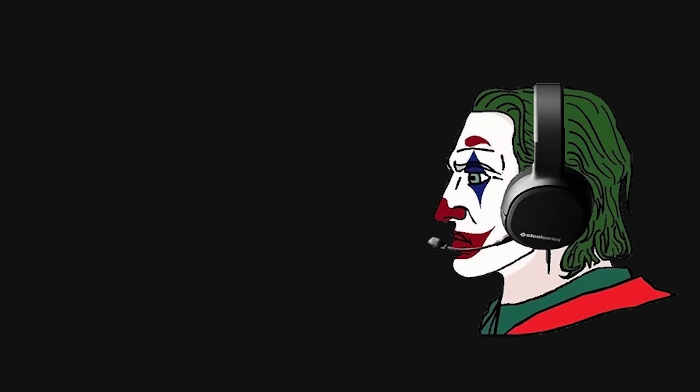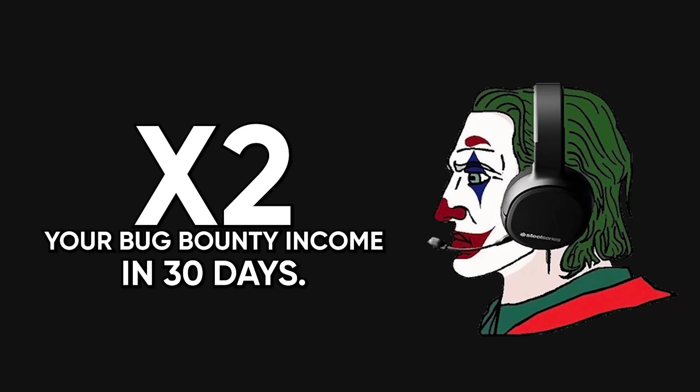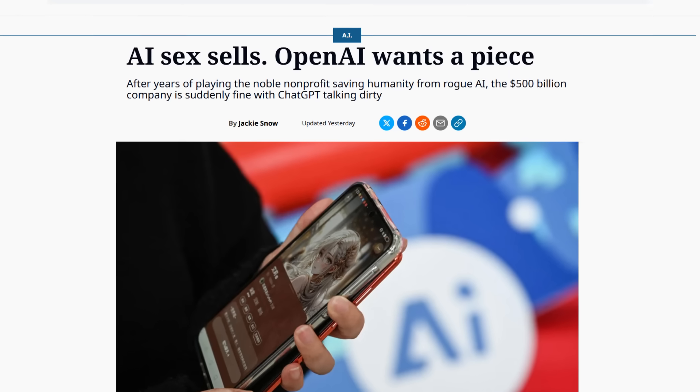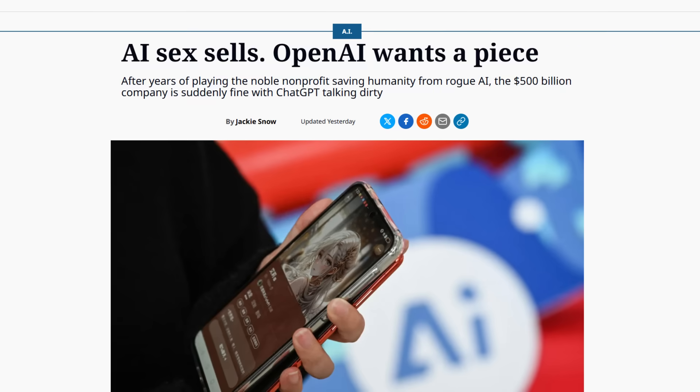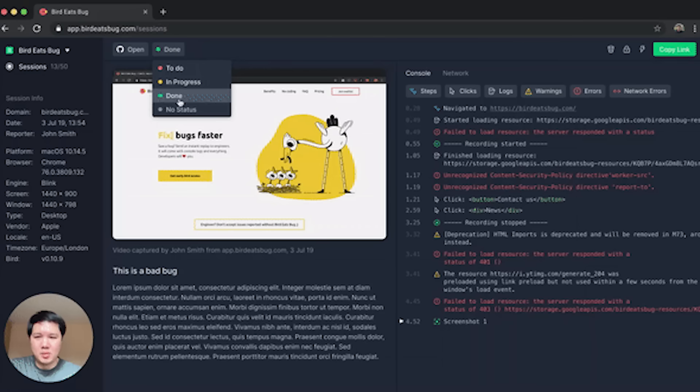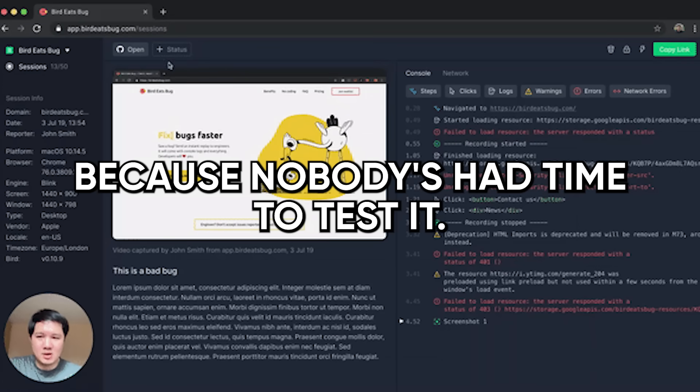Here's the shortcut that changes everything. Stop wasting time on reconnaissance and focus exclusively on newly launched programs and newly acquired assets. When a company launches a new bug bounty program or acquires another company, there's a golden window of two to four weeks where the target is absolutely loaded with vulnerabilities that haven't been found yet because nobody's had time to test it. During this window, the competition is lower, the vulnerabilities are everywhere, and the company is motivated to pay out quickly because they want to build a good reputation with security researchers.